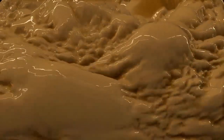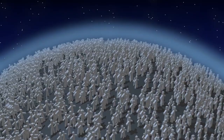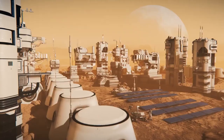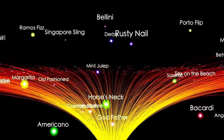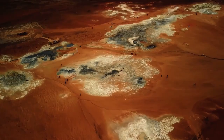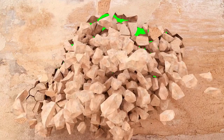The landing site, Gale Crater, is a flat region near the towering Mount Sharp, which rises over 5.5 kilometers high. Curiosity was tasked with investigating Mars's climate, geology, and potential to support microbial life in the past. Gale Crater was carefully chosen because of its diverse geology and strong evidence that water once flowed there. One of the key objectives was to detect elements essential for life — carbon, hydrogen, nitrogen, oxygen, phosphorus, and sulfur — in the Martian soil and atmosphere.